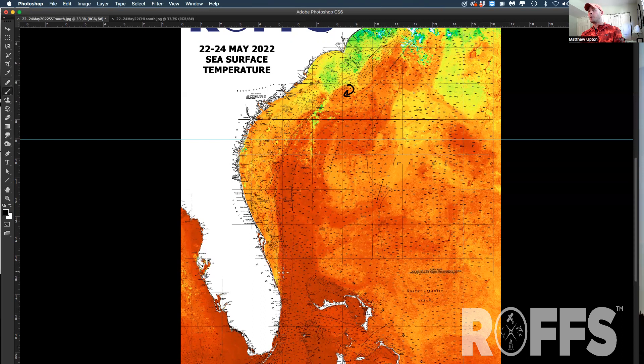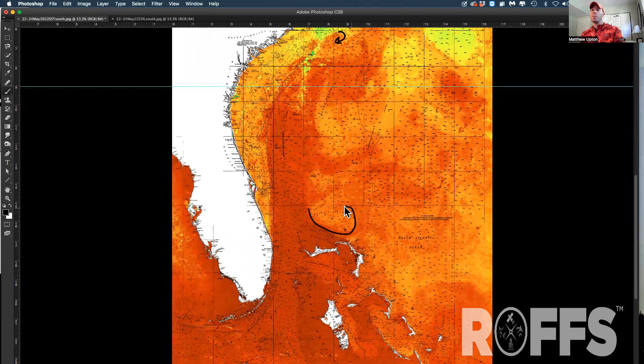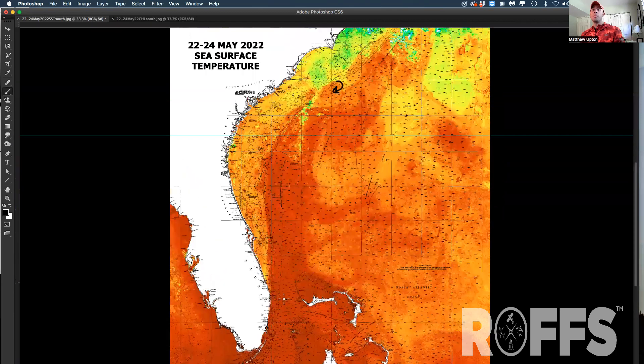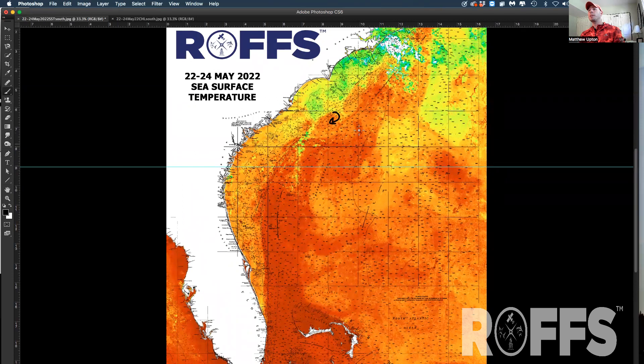There are a few eddies off of Palm Beach and the Melbourne area. Down in the Bahamas it looks like there's some rotation and an eddy north of Abaco and Walkers, with some rotation off of Abaco creating some decent conditions — you'll see that in the ocean color chlorophyll data in a bit. Note that the Gulf Stream is veering way offshore off of South Carolina, then back inshore when you get up toward North Carolina.